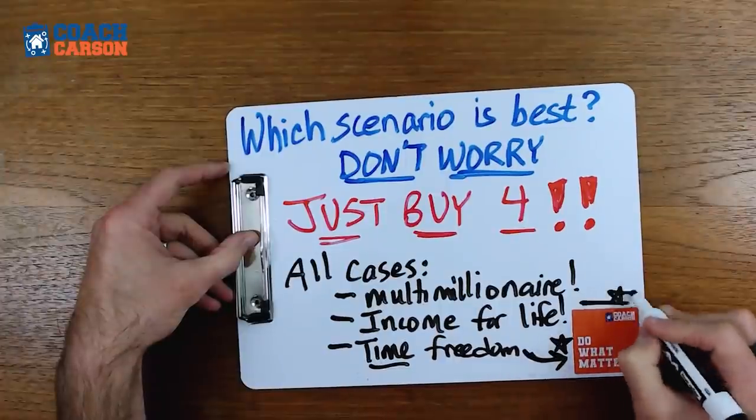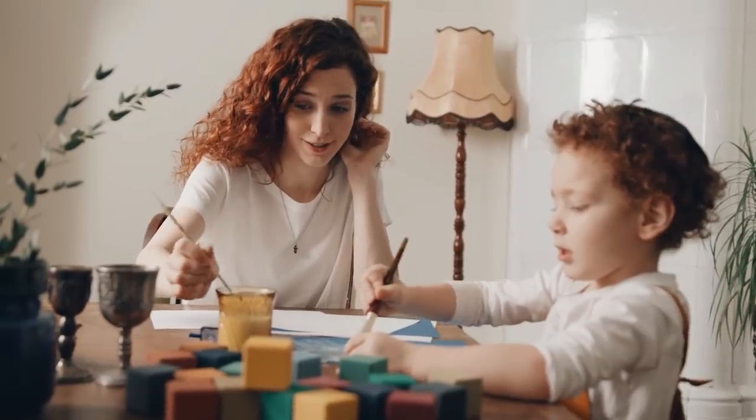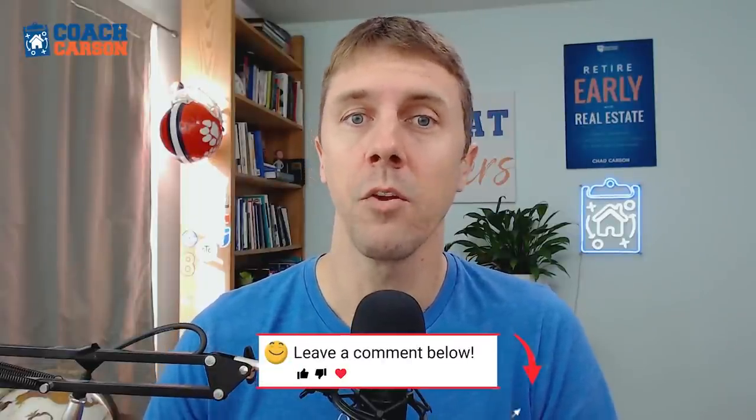It doesn't have to be a huge goal of owning thousands of units — you can be a multimillionaire producing tens of thousands of dollars in cash flow just by buying four rental properties. That's a strong case for getting started and taking action. The point of this whole channel is helping you, the small and mighty real estate investor, build wealth, create cash flow, and have time and space in your life to do more of what matters. I hope these scenarios have given you some inspiration. The next video I want to share is called the five best real estate investing strategies for beginners. Let me know in the comments what your plan is to get started buying your four rental properties.